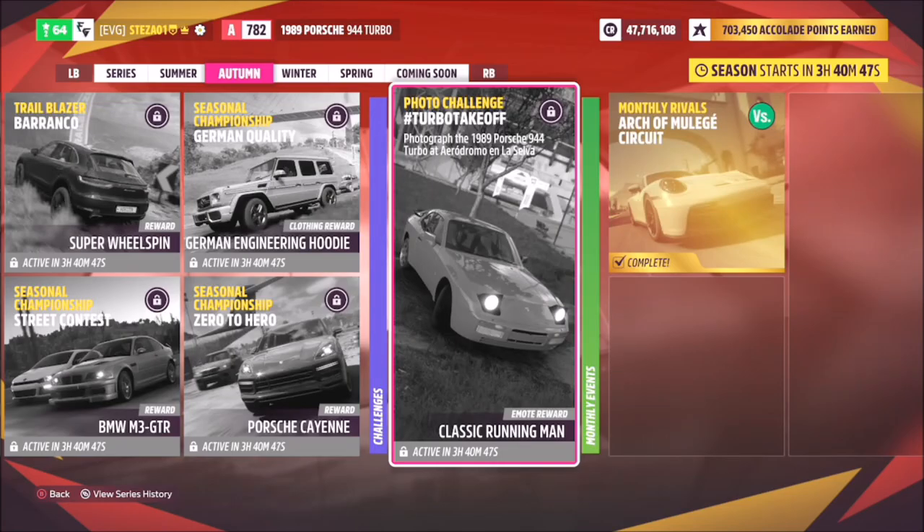Hello and welcome back to the channel. Today you join me for this week's photo challenge guide called Turbo Takeoff, which wants you to photograph the 1989 Porsche 944 Turbo at Aerodromo and La Selva.